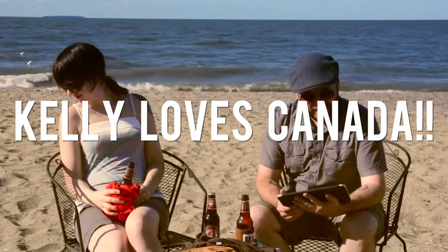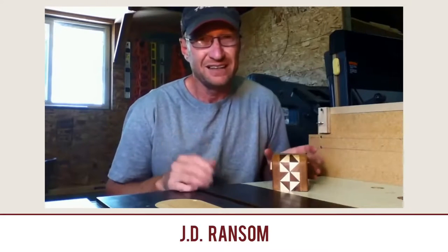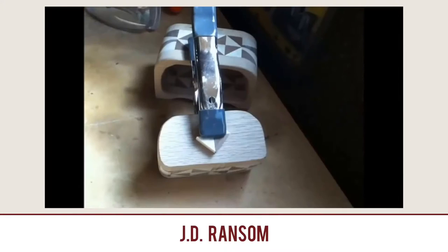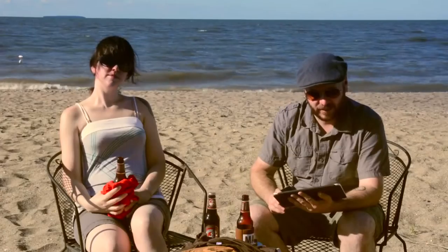Last video of the day: the Segmented Bandsaw Box. As many of you know, I love making bandsaw boxes. This video from JD Ransom features a segmented core — which I've never seen anybody do except in vases — bringing that technique to a bandsaw box. This is beautiful, beautiful work. Never seen anybody do this before. You can tell he's a really creative guy. He's only got two videos out on his YouTube channel and I look forward to a lot more from him. Check out the Segmented Bandsaw Box by JD Ransom.